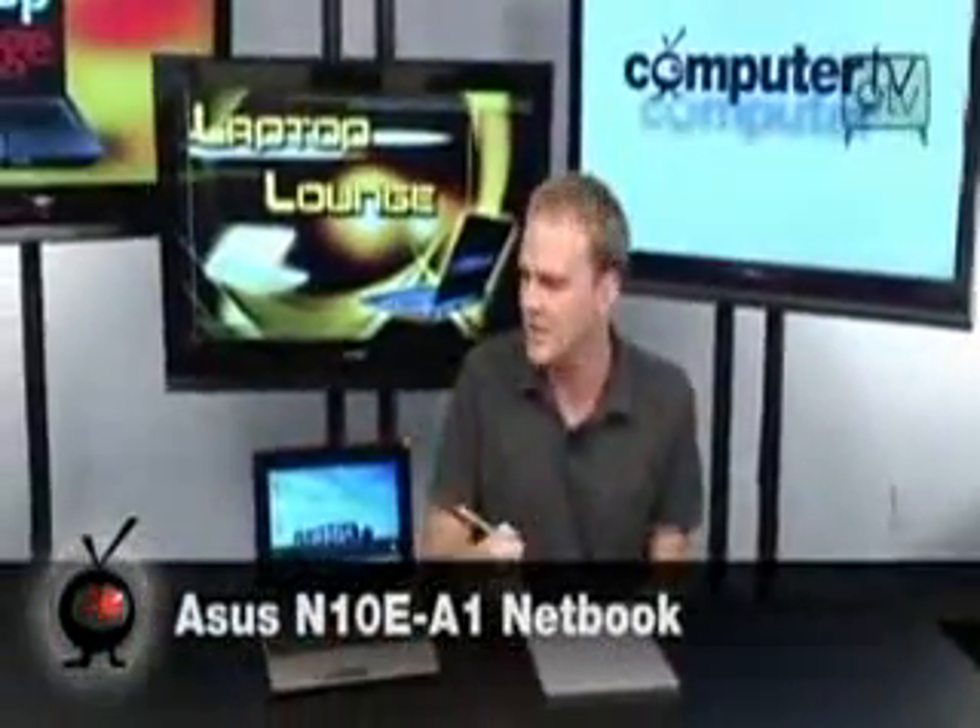It's Bauer, and we have another one of these really, really cool Asus N10. This is the Asus N10 E-A1, kind of the little brother to some of the more advanced models that are out there, but it's still a really, really solid netbook.